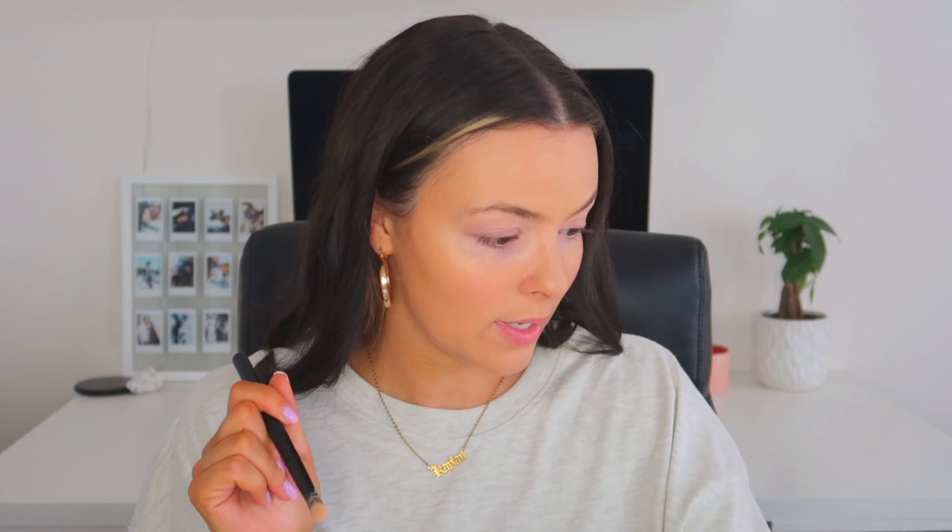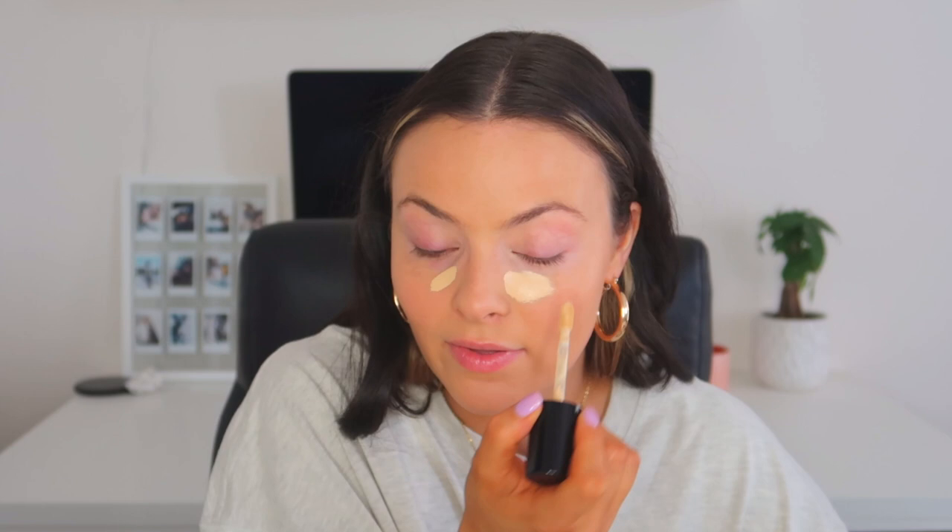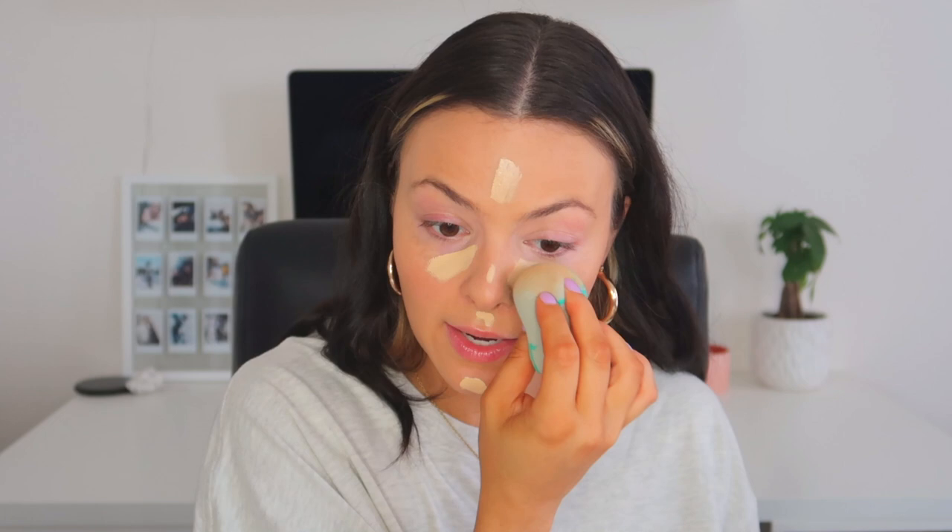Now that we are color corrected, we can go in with concealer. My all-time go-to favorite concealer is the Too Faced Born This Way Multi-Sculpting Concealer. I love the last Too Faced concealer they had but they discontinued it and came out with this one, and I love this one too. I'm just going to apply a little bit under my eyes, on my lips, forehead, and just a little bit on my nose.